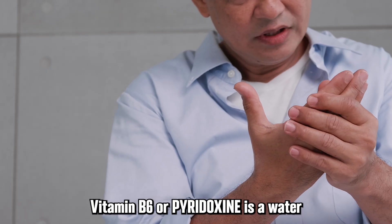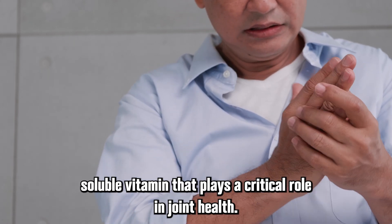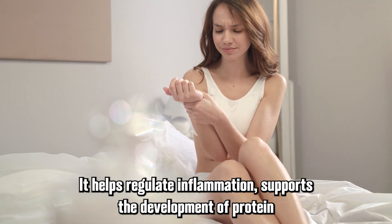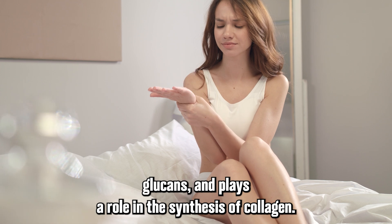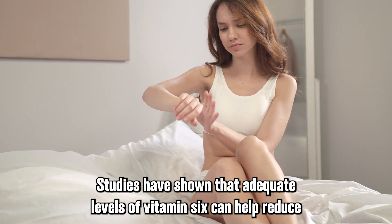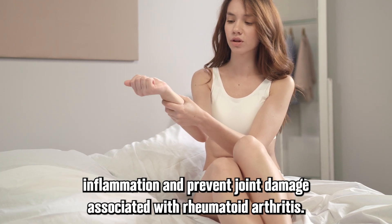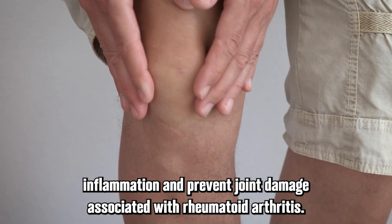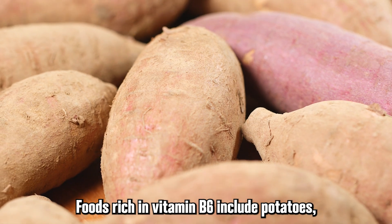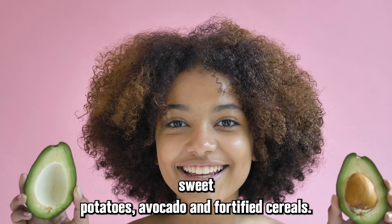Vitamin B6, or pyridoxine, is a water-soluble vitamin that plays a critical role in joint health. It helps regulate inflammation, supports the development of proteoglycans, and plays a role in the synthesis of collagen. Studies have shown that adequate levels of vitamin B6 can help reduce inflammation and prevent joint damage associated with rheumatoid arthritis. Foods rich in vitamin B6 include potatoes, sweet potatoes, avocado, and fortified cereals.